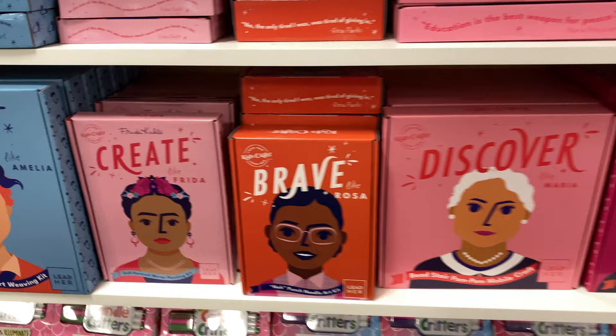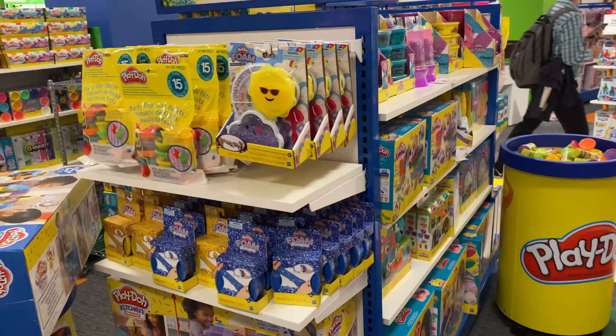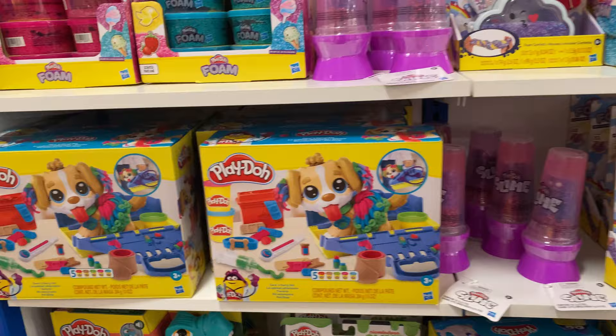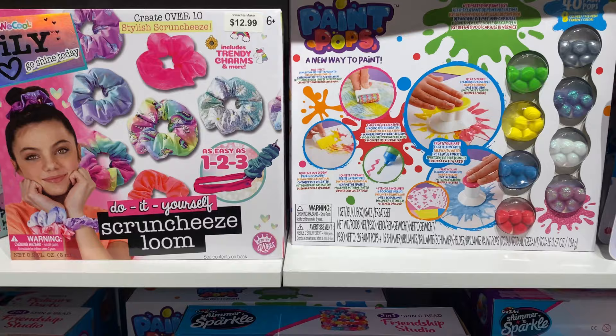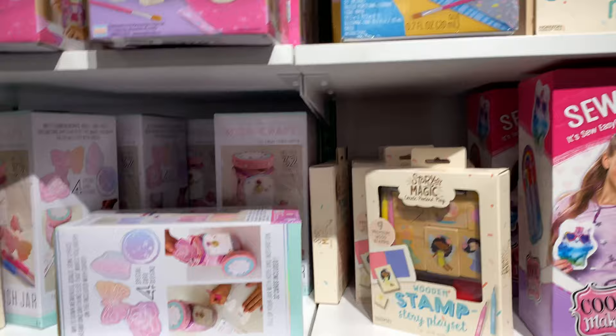We have a Discover and Create section — Brave, Frida, Rosa Parks figures. There's the create section — the imagination section with Play-Doh, sand, slime, and all of this stuff. Look at that doggy, look at that tongue. Little Play-Doh-like things, more imagination toys. We've got nail kits for girls where they can do their own nails. A sewing kit — wow, that's pretty cool.